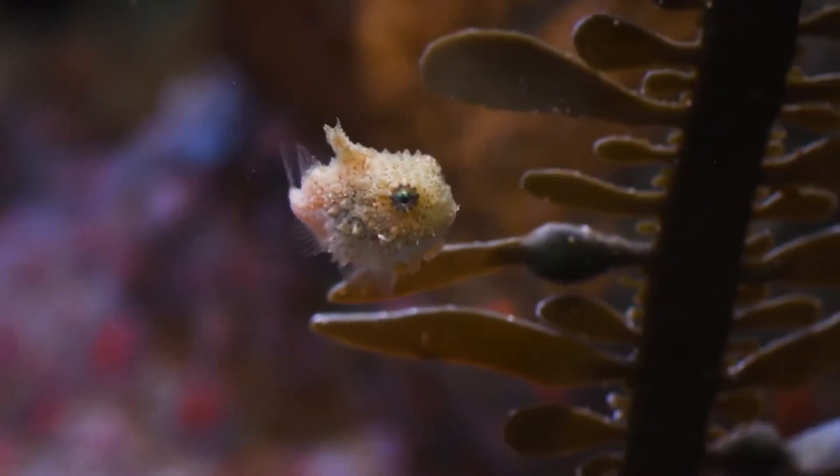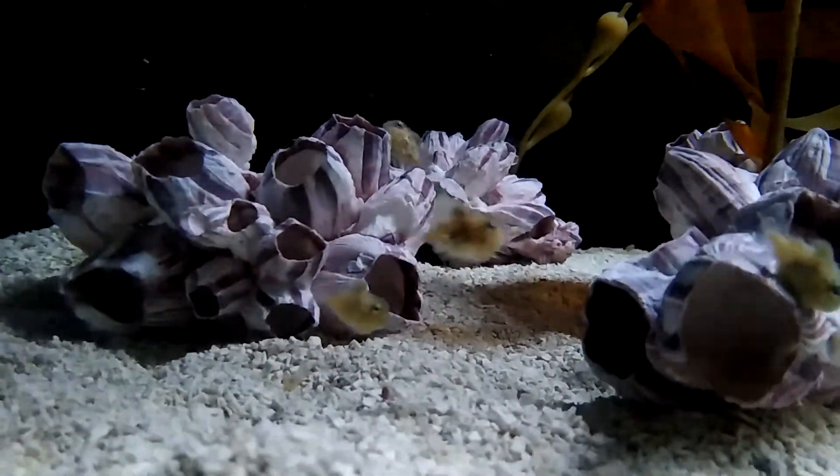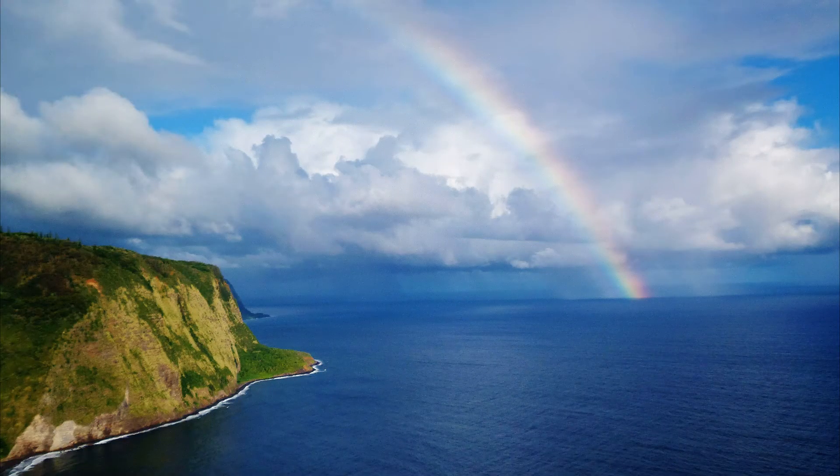Their maximum length is about 5 inches, but they usually average between 1 and 2 inches long.